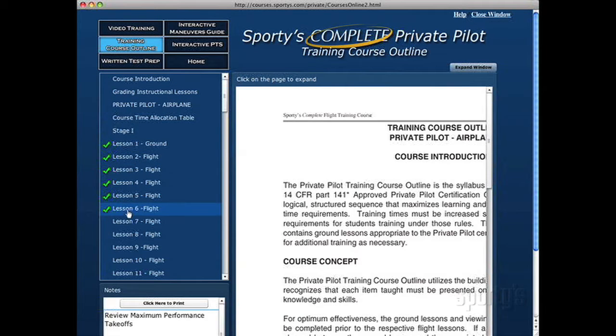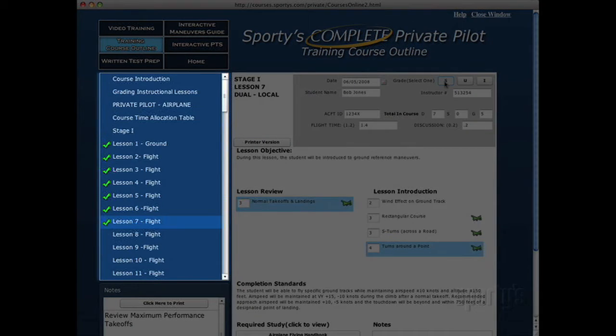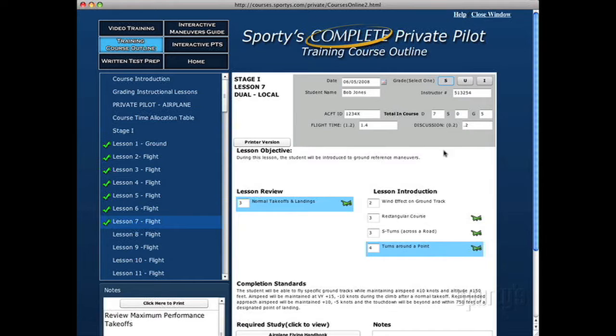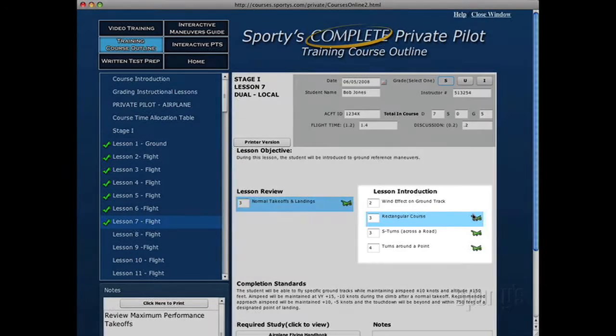To get started, choose a topic from the contents on the left. When your lesson is graded as satisfactory, a green checkmark is placed next to the completed lesson. Notice that there may be a small green airplane symbol next to the tasks in certain lessons, indicating that there is a corresponding flight maneuver animation and description for that topic. Just click the symbol to go to the animation.